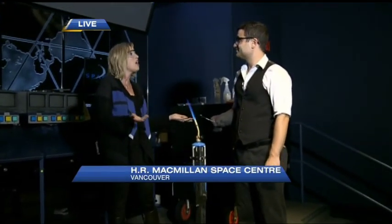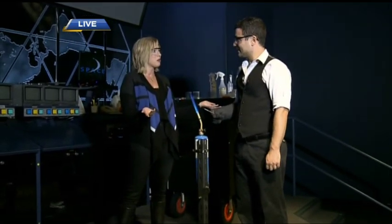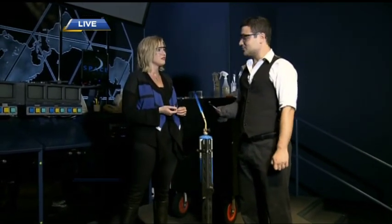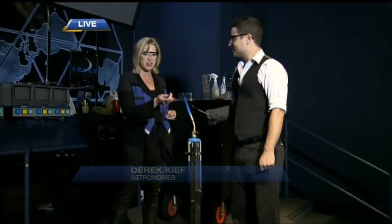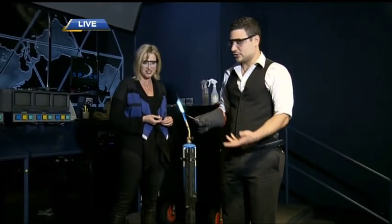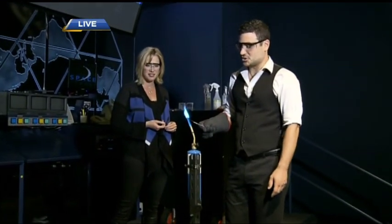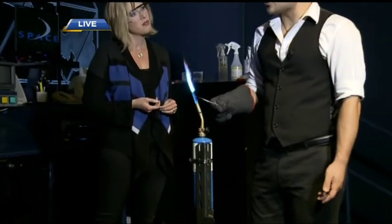One thing we are able to verify is what stars are made of, and it's amazing that we can do that without actually being on one. Here's a burn test — this is burning cupric chloride, and we're seeing a greenish and light blue flame, which talks about the different colors that elements burn.